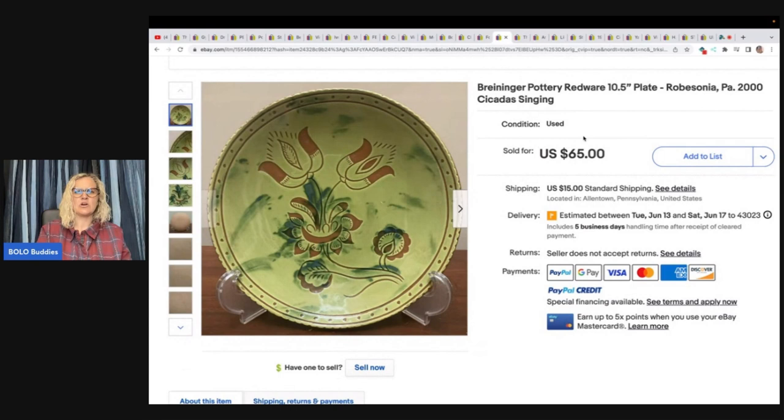Breininger pottery redware — paid $3 at a church thrift shop and sold it for $55 plus shipping.